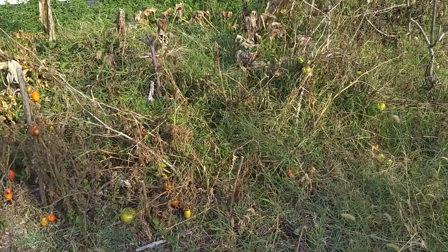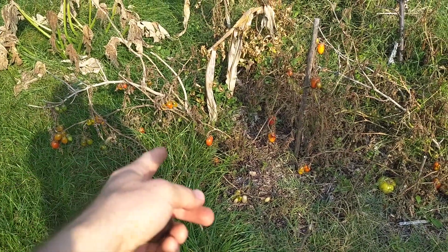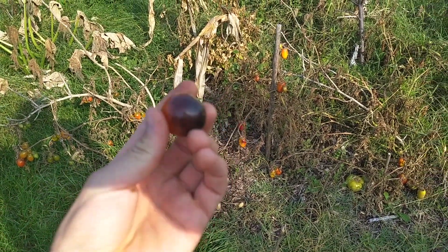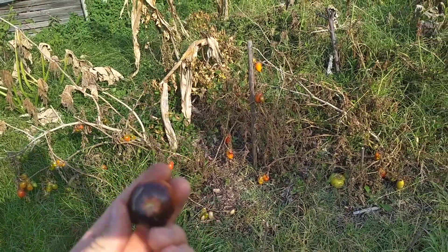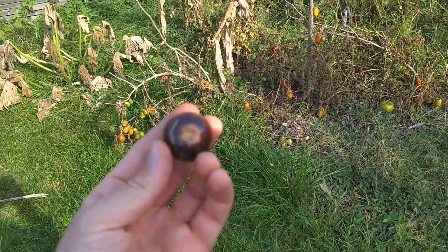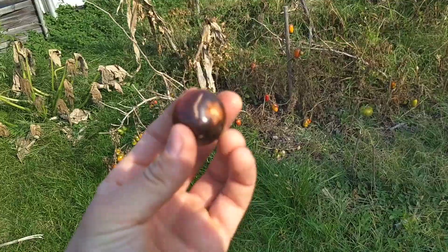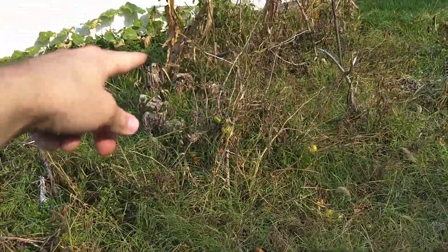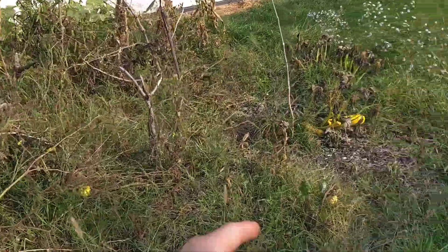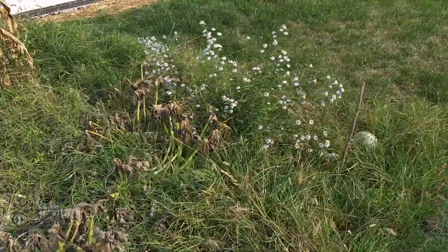I just wanted to share with you guys a couple of things — some things are still growing and there are still going to be a little bit of things to harvest. There's a bunch of tomatoes that are still left, some of which are actually quite nice and delicious. There's a bunch in the back as well, and we've still got a couple of zucchinis left and I think there's some more in the back too. Our squash are still doing okay.